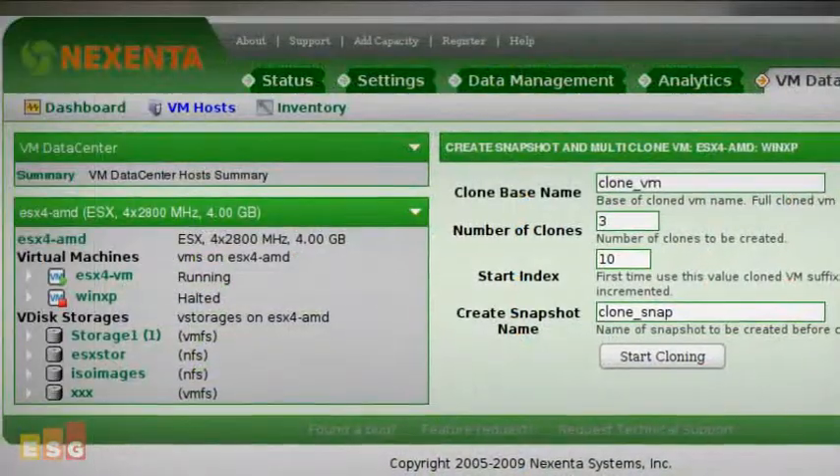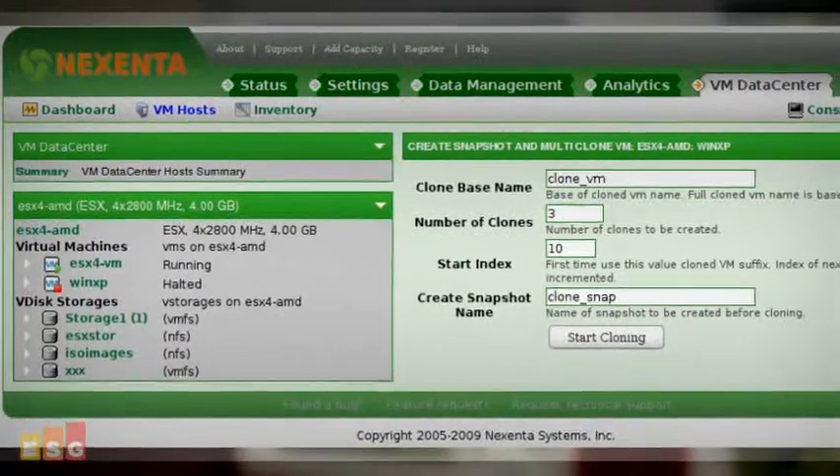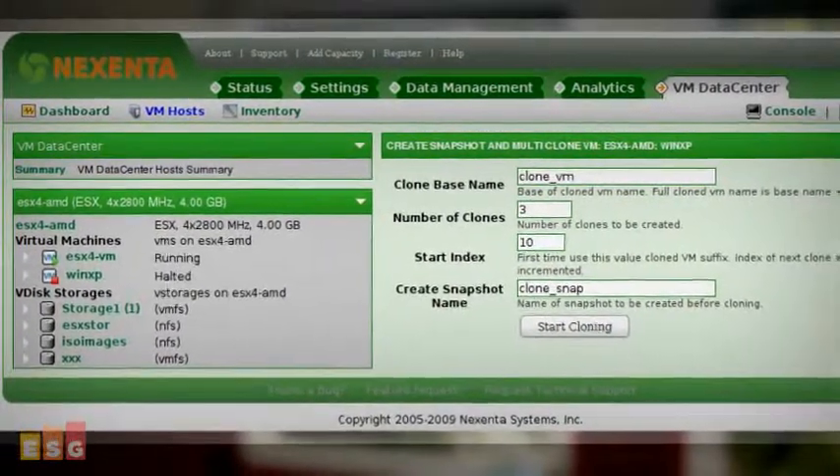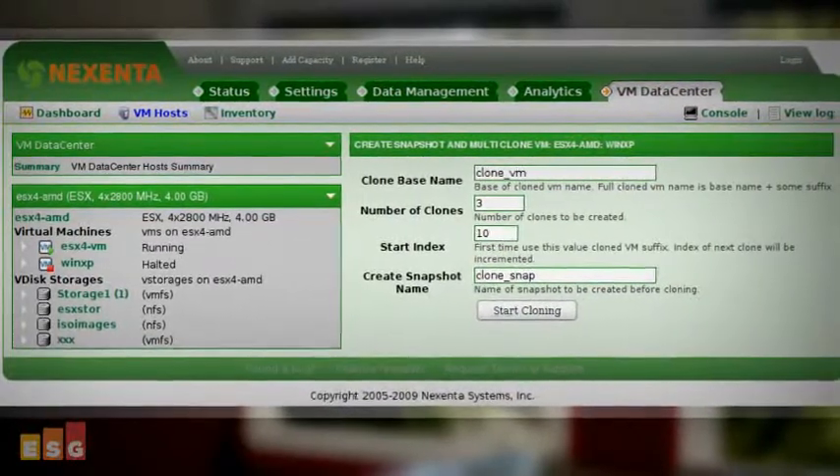Through the single console, users can perform common virtual machine tasks such as starting and stopping virtual machines. Users can also set storage policies, such as scheduling snapshot frequencies and backups to ensure recovery point and recovery time objectives are met.